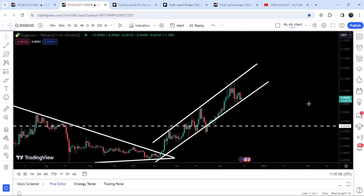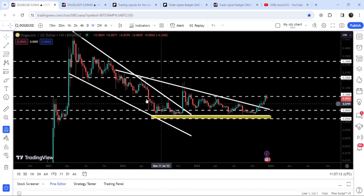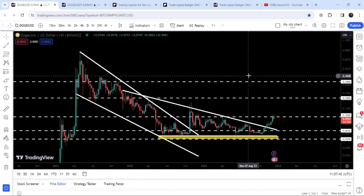Now if we move to the weekly time frame chart, you can see that we have already broken out a very big falling wedge pattern. After that it was stuck inside this big descending triangle, and a few weeks ago we also broke out the resistance of this descending triangle. The target for this triangle breakout is approximately 21 to 22 cents. The final target for this huge breakout from the big falling wedge pattern is at the top of the wedge, which is between 76 cents and 80 cents.